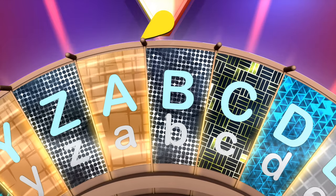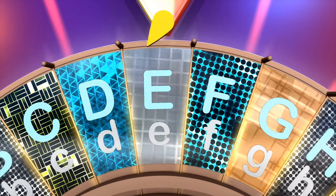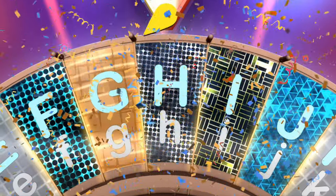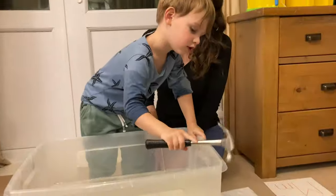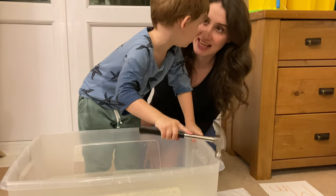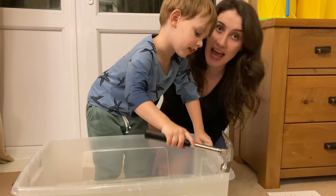What comes after the letter G? A, B, C, D, E, F, G, H. Whoa, what is that? It's a hammer. Does a hammer sink or does a hammer float?